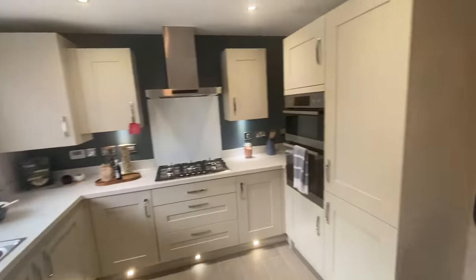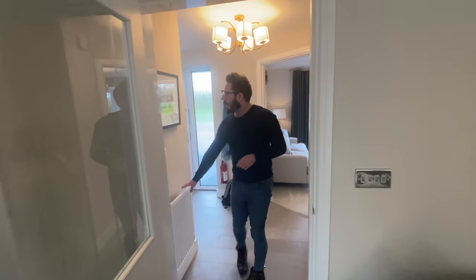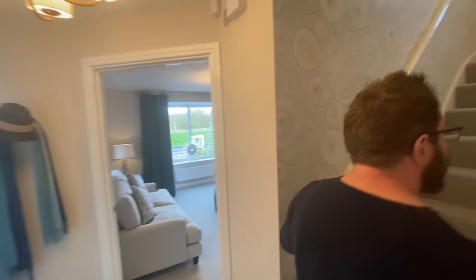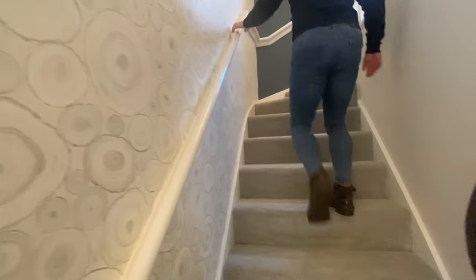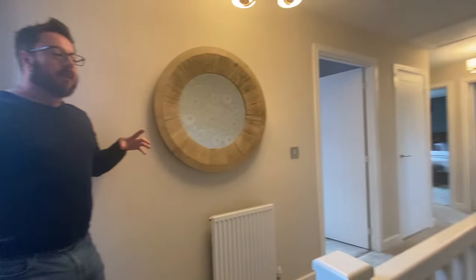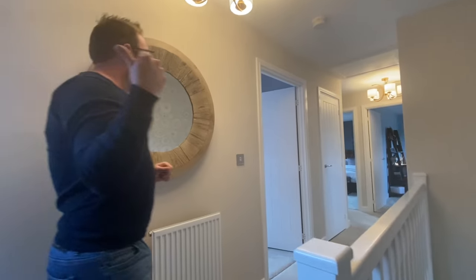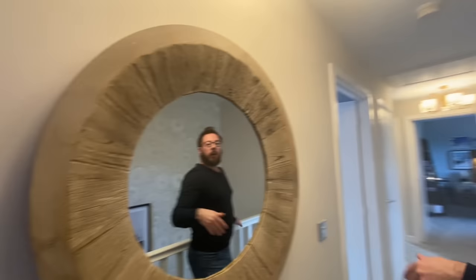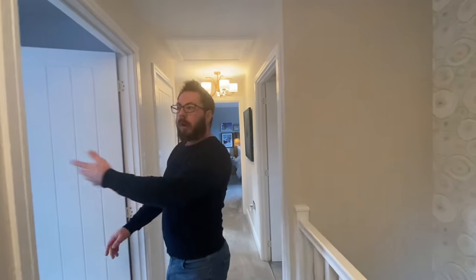Heading upstairs, the staircase wallpaper features a tree rings design. They've used wallpaper alongside a darker colour and then another colour as well — a nice trick for blending colours going up. There's a side window which gives a nice light. On the landing you've always got a corridor-style hall.